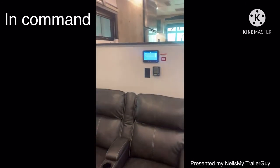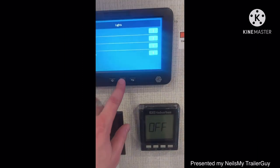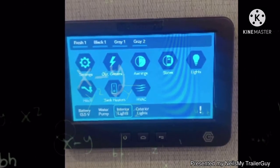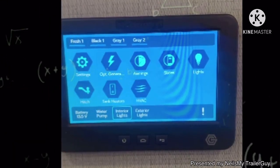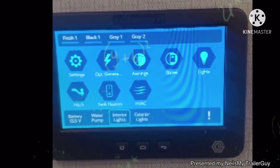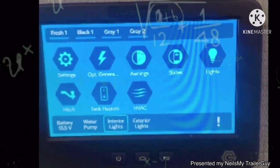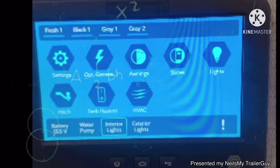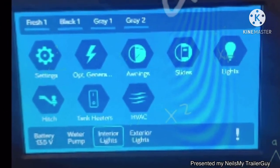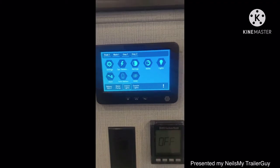Have you ever heard of InCommand? InCommand is smart RV technology and it's in all Alpines. It's an RV controller that acts as the central hub of operations, allowing you to control and monitor many of the systems in your RV from anywhere in the world. You can have it as an app on your smartphone. You can control the HVAC systems, slide outs, awnings, lighting, water heater, water pump. It can even be used to monitor these systems and your tank levels and your battery levels.